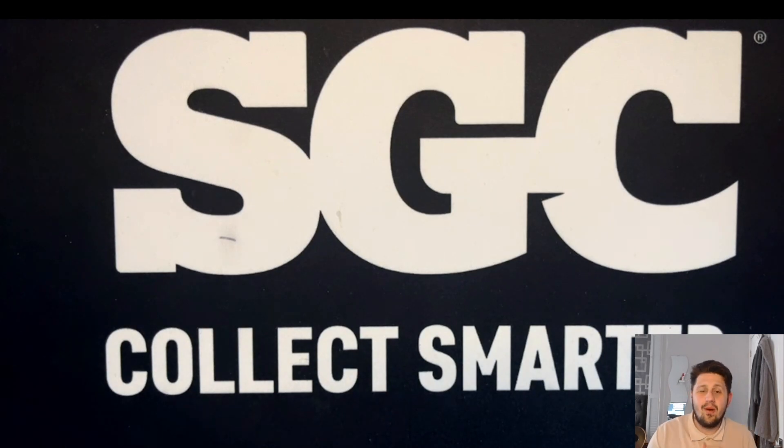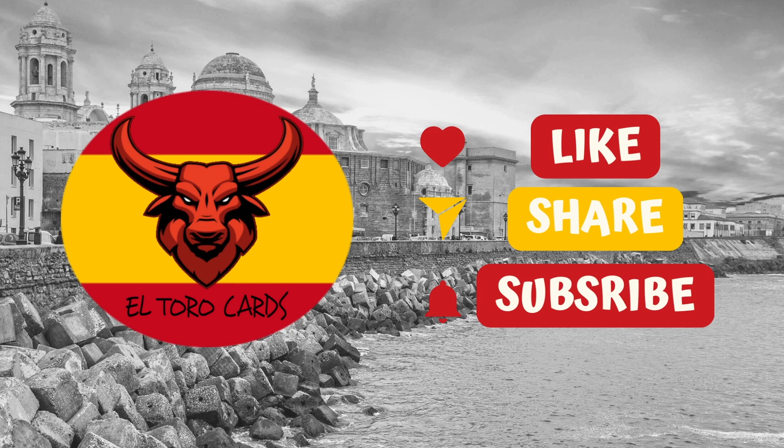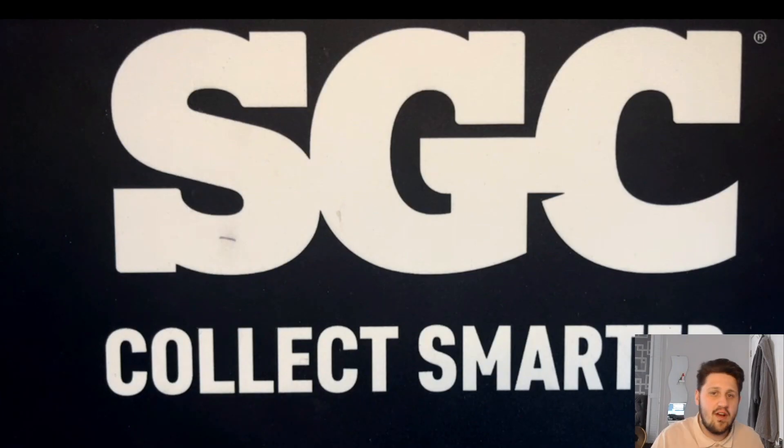What's up guys, El Toro Cards here, welcome back to a brand new video on the channel. In today's video we're going to be showing you my pickups that we picked up at the London Card Show - what cards did we buy, what cards did we trade, what cards did we pick up from submission from the grading club. So without further ado, let's get right into the video.